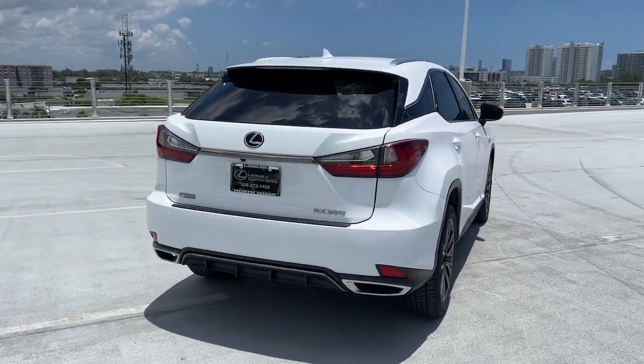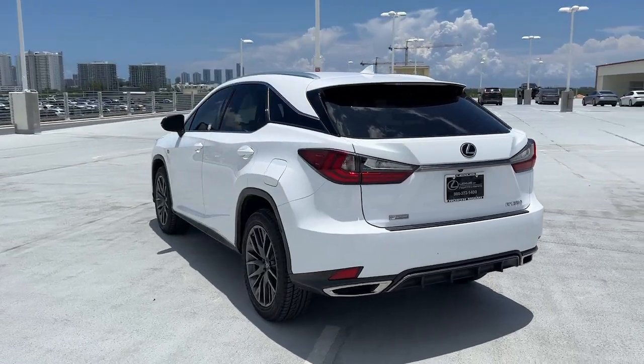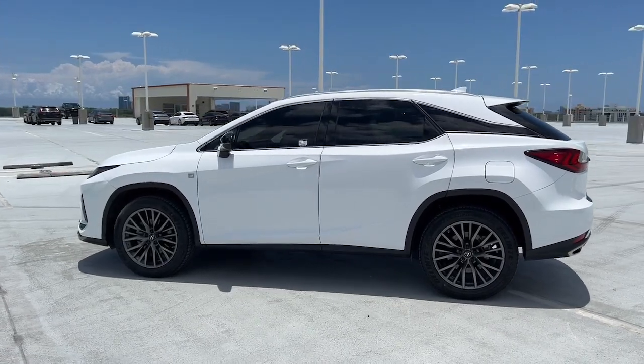Here's a refined and capable Lexus RX, the premium SUV with available third-row seating, a serene cabin, and silky smooth ride. These are just some of the great options this vehicle comes with.